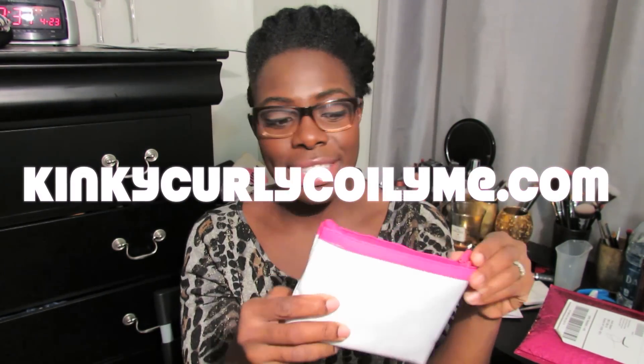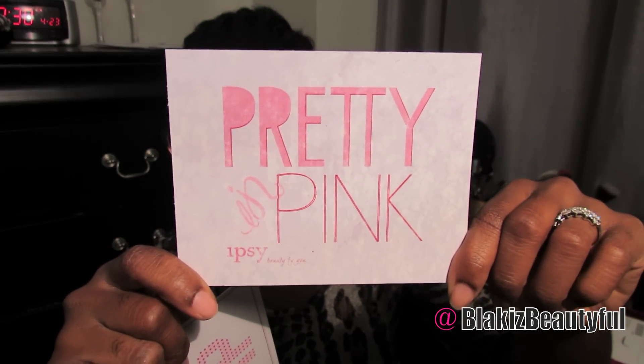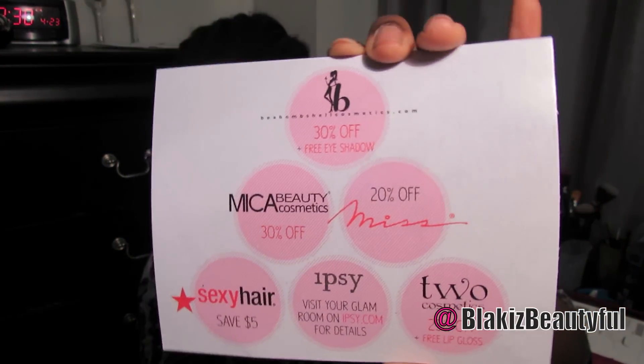Hello everyone, thank you for tuning into my channel today. I'm coming to you with my April ipsy bag. If you are brand new to my channel and have no idea what ipsy bag is, it's a monthly beauty subscription service where you get four to five beauty items every month. You pay $10 — I signed up for a year, so I saved one month free, paying $110 for a 12-month subscription. I got my first bag in August. This month's bag theme is 'Pretty in Pink,' and this little card has various coupon and discount codes from the brands featured in the bag.